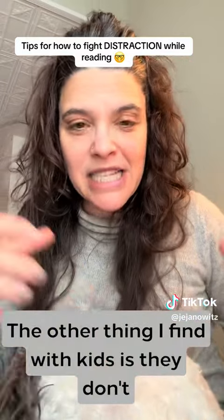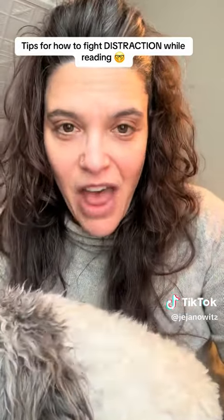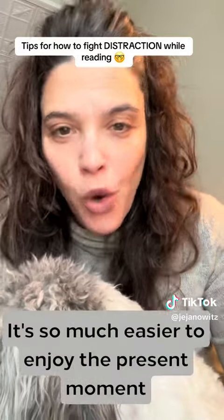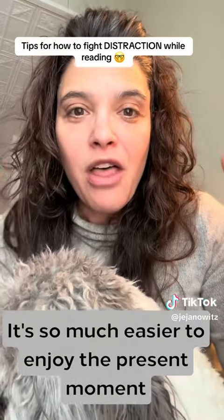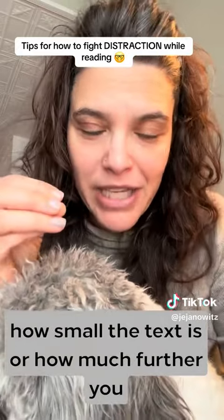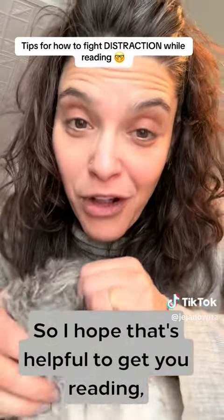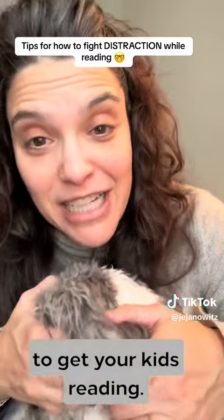The other thing I find with kids is they don't focus on how many more pages they have. They're just in that moment. It's so much easier to enjoy the present moment in that book when you're not distracted by how small the text is or how much further you have to go. So I hope that's helpful to get you reading, to get your kids reading.